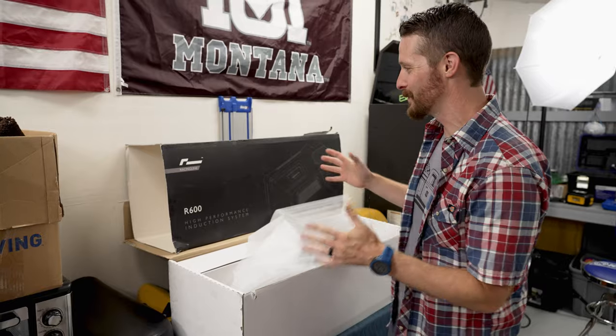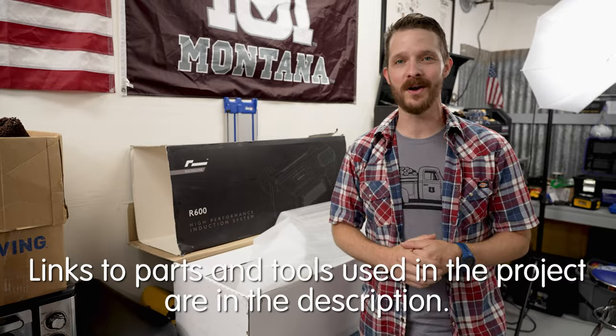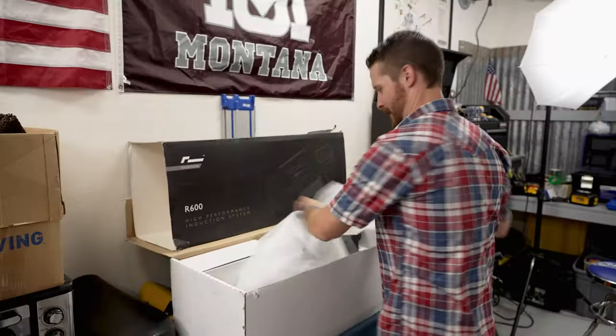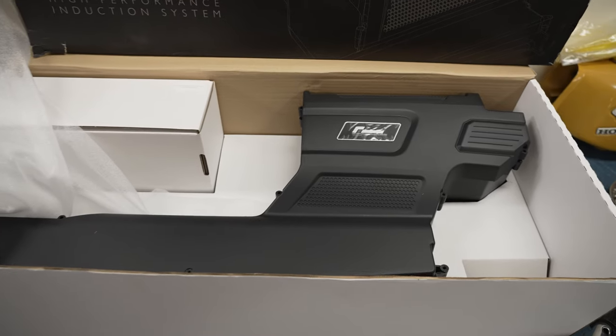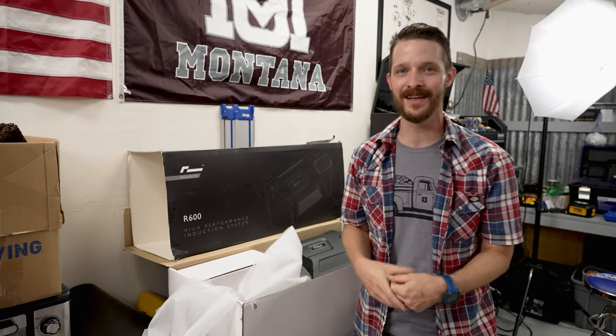All right, we're back in the shop. Let's look at the new cold air intake. I'm really excited about this. This is from Racing Line out of the UK, and this is the Volkswagen Racing R600 high-performance induction system. Here's the new air box. The first thing that just jumps out to me is how closely it actually matches stock. You've got to think of this as OEM plus, if you will.